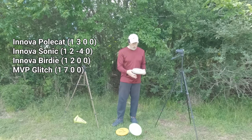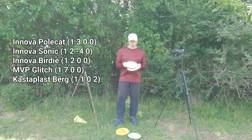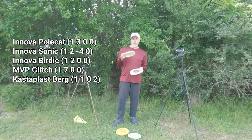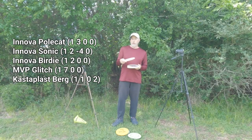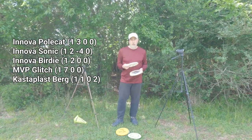I've got the Berg — this is the Eric Oakley Bjorg edition. As soon as I saw this for sale, and being a fan of Eric Oakley, I had to pick it up. This has actually been the closest out of all these to getting into my regular bag because of its relatively overstable and unique nature.